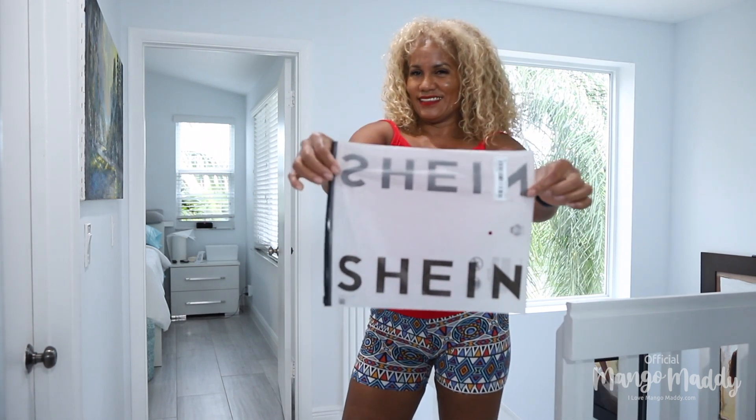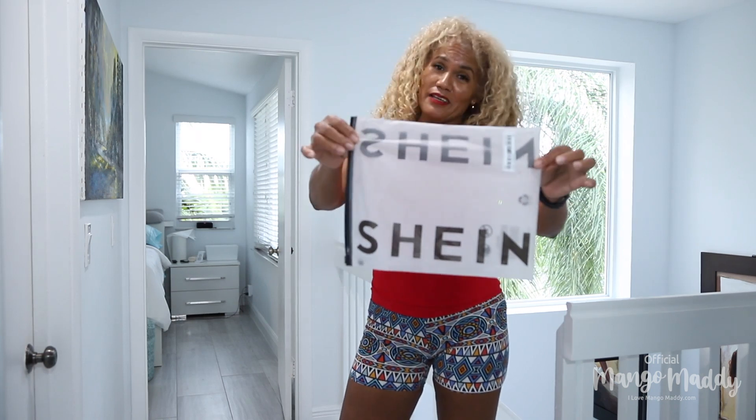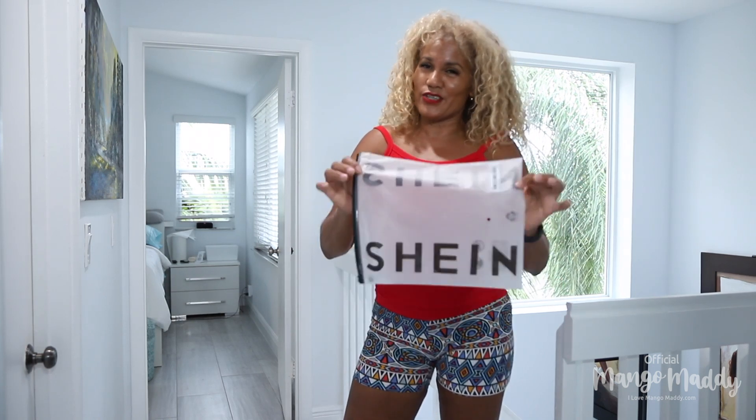Hi everyone and welcome to Mango Mari. Today I'm going to do a try-on haul of beautiful dresses I got from this company — Shein or whatever — but I'm gonna put a link below so you can go and click on. Let's go try them out.